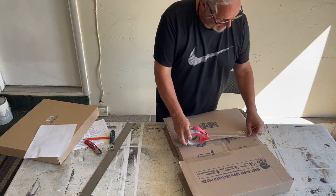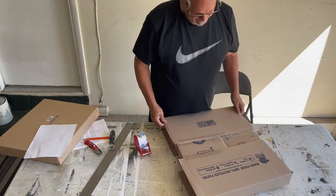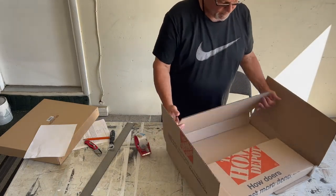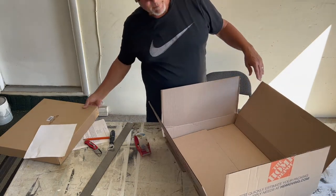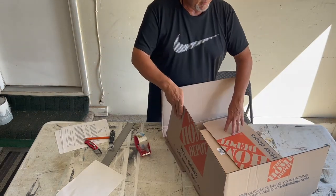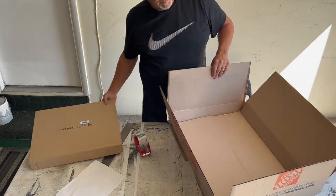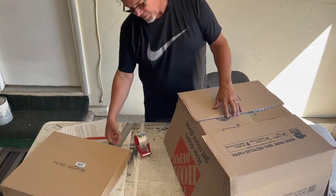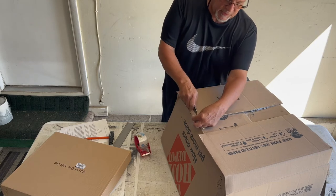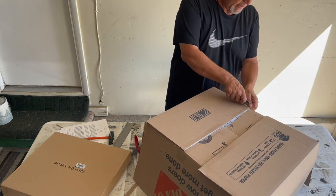It might not be a beautiful box when you look at it, but it'll get the painting there safely. And it does fit in there nicely — that's going to be perfect. I might trim off a little bit of this excess. I probably should have put the shorter pieces in first, but it won't hurt. Just like in cooking, you want to have sharp tools when you're cutting something.